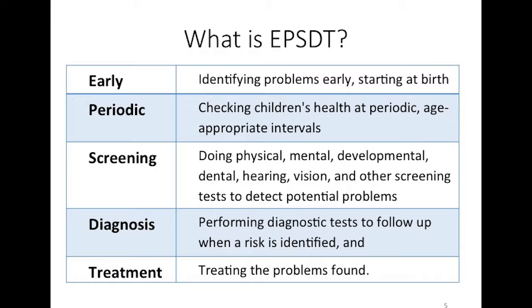'Periodic' because children change. What a child is doing at one year old is very different than at two, three, five, or seven. If you only do a screening one time during that child's life, you won't pick up concerns that may develop later. 'Screening' means testing their physical condition, mental, social, emotional, developmental, dental, hearing, vision, and many other screenings.